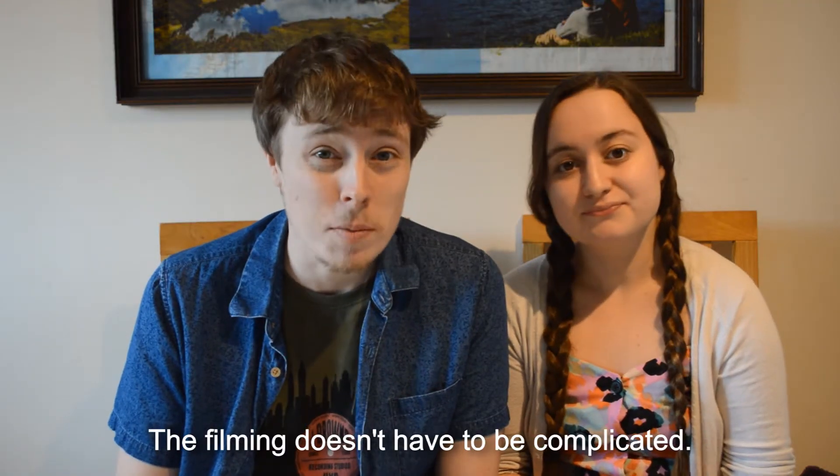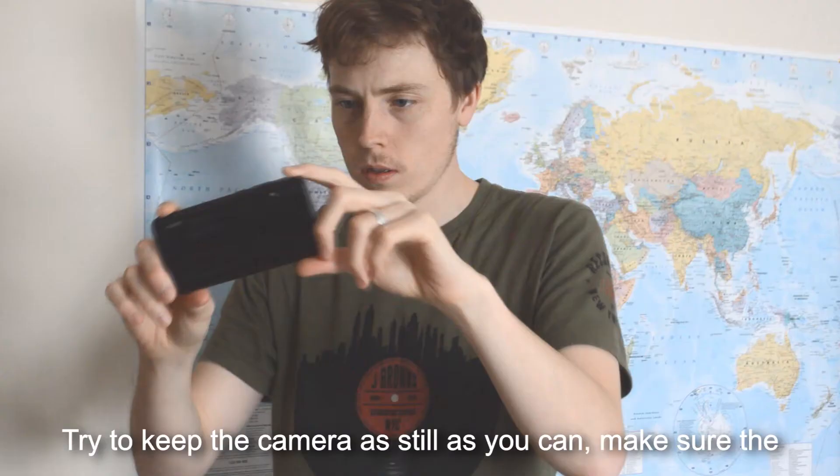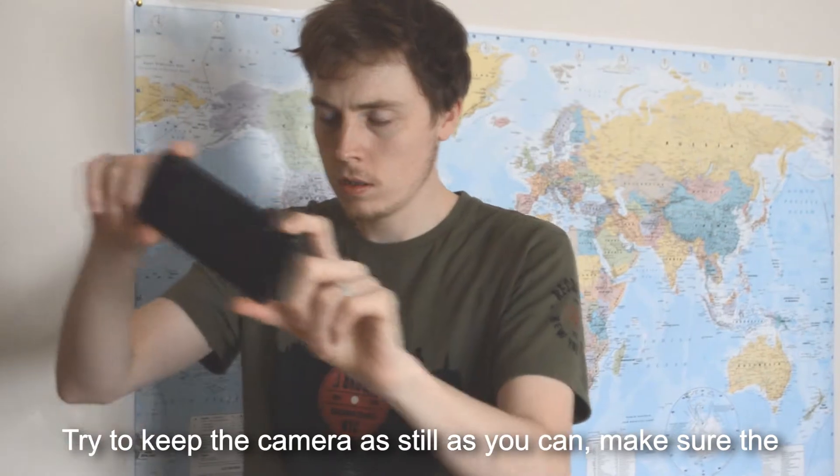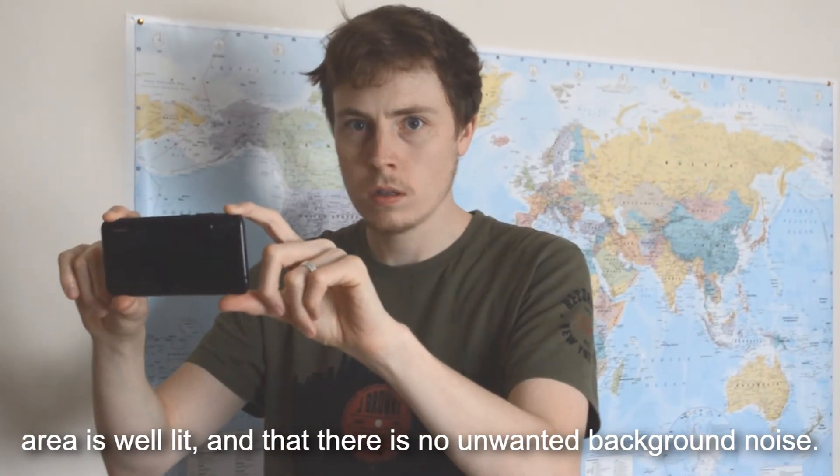The filming doesn't have to be complicated. You can use a camera like we did, or a camera on your phone. Try to keep the camera as still as you can. Make sure the area is well lit and that there is no unwanted background noise.